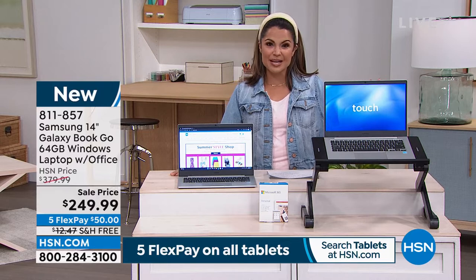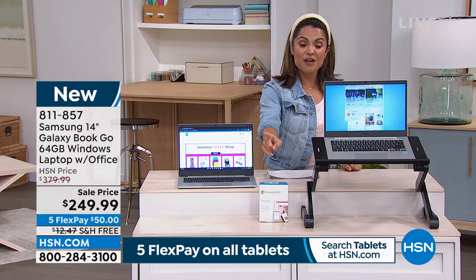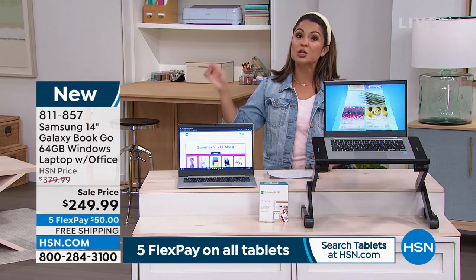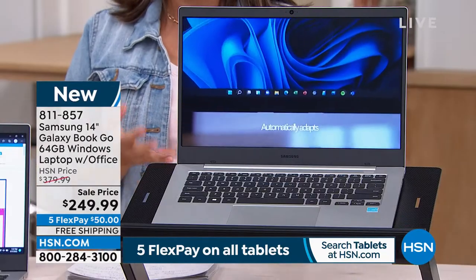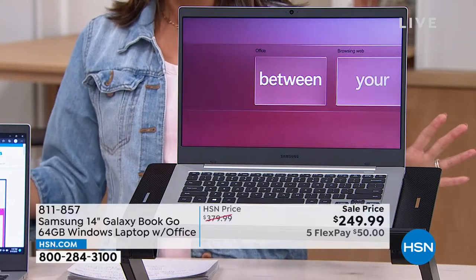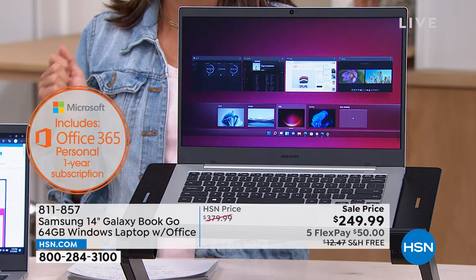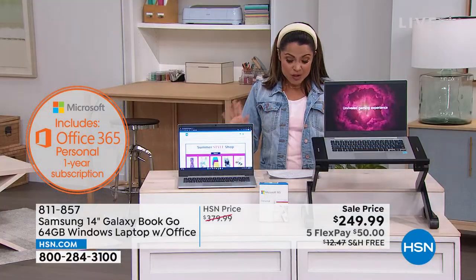You're getting a big name brand here, expandable memory, and a full year of Microsoft Office coming included — so think about that: your Word, Excel, PowerPoint, OneNote, Outlook, everything you need. In this bundle for $249.99, which is unreal.